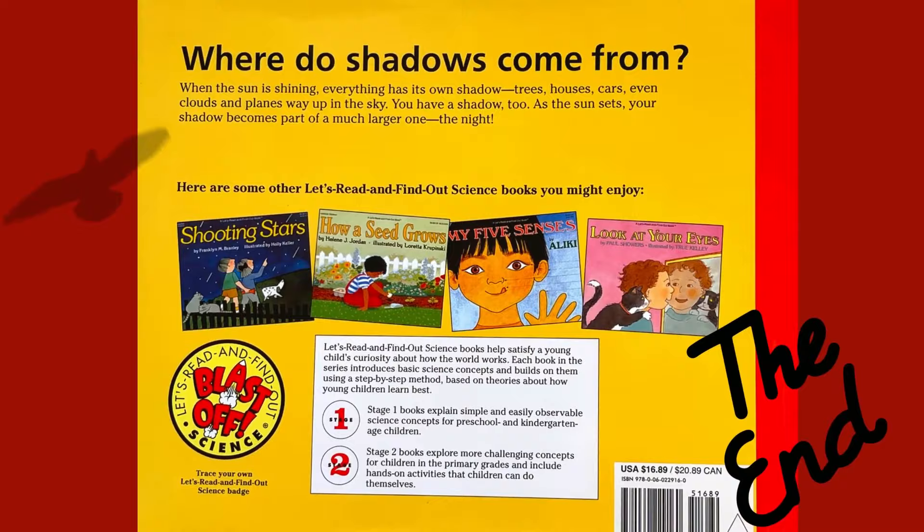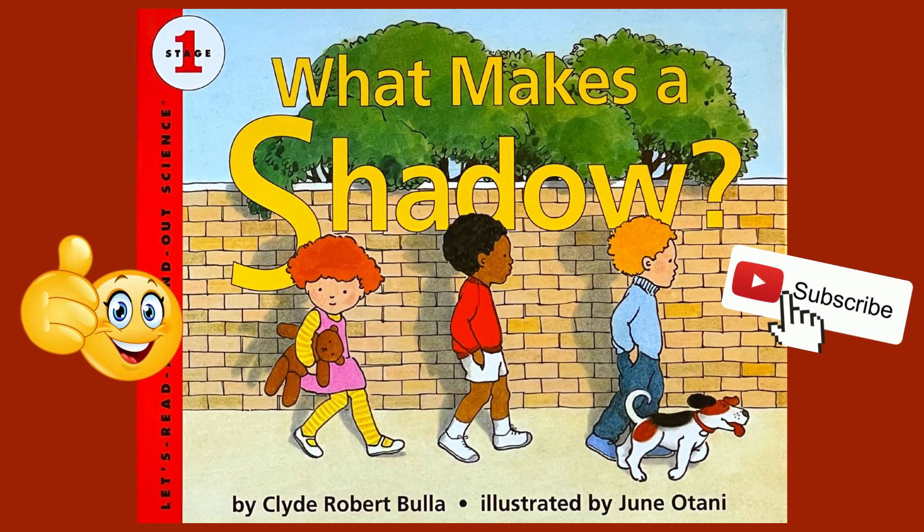The End. We hope that you enjoyed this reading of What Makes a Shadow. Please give us a thumbs up and don't forget to subscribe. Thank you.